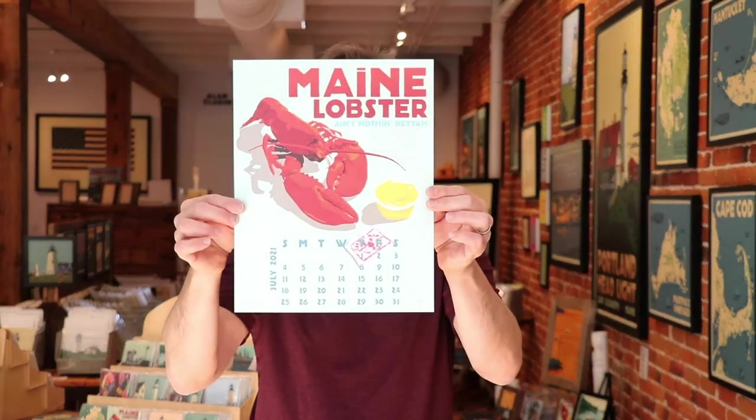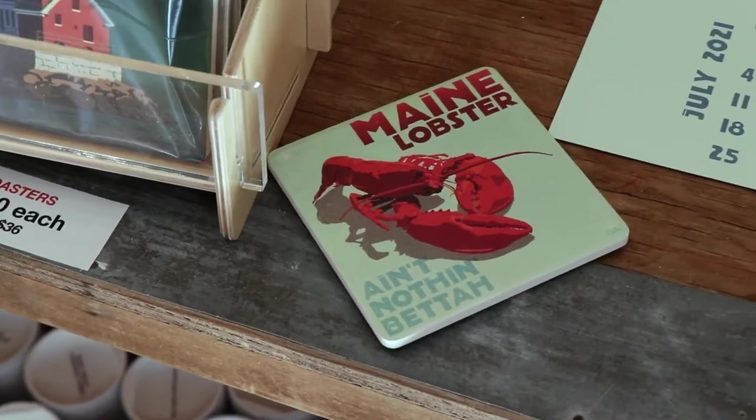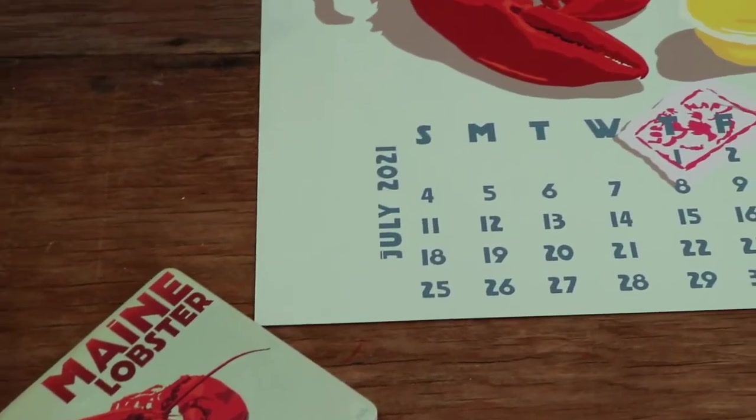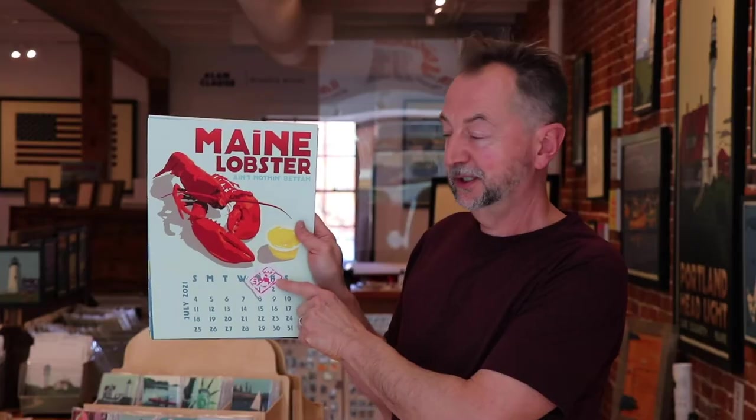Maine lobster. If you don't like lobster, I kind of feel sorry for you, because it's delicious. And you also need butter with that — I always use a little wipe or two or three or four. But Maine lobster, ain't nothing better. Just kind of says it all.